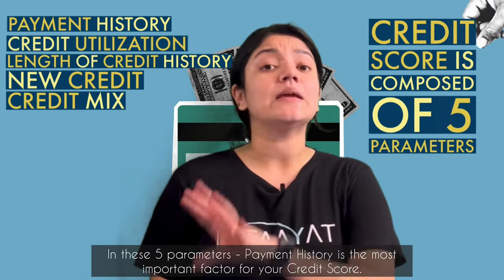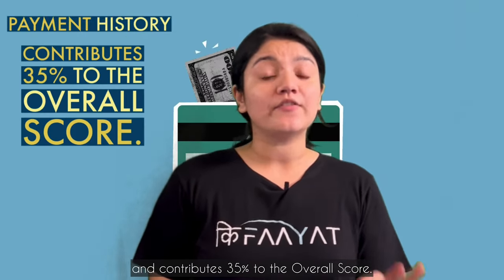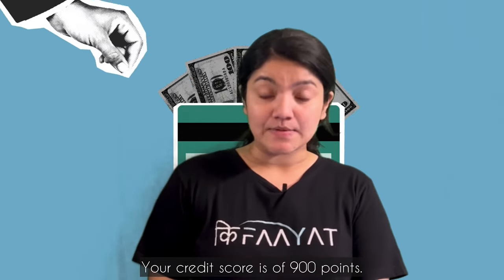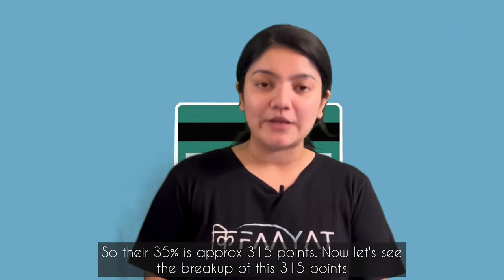Among these, the most important factor of your credit score is your payment history, and it contributes 35% of your credit score. Now, your credit score maximum is 900, so 35% means that 315 points come from payment history. These 315 points have a further breakup.